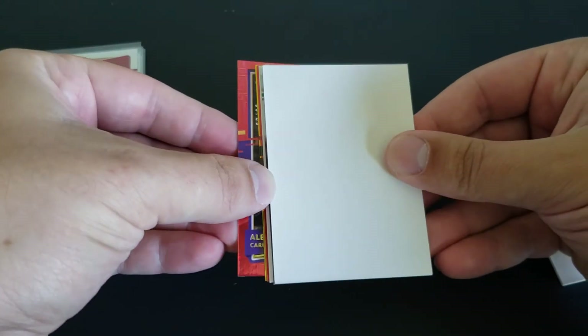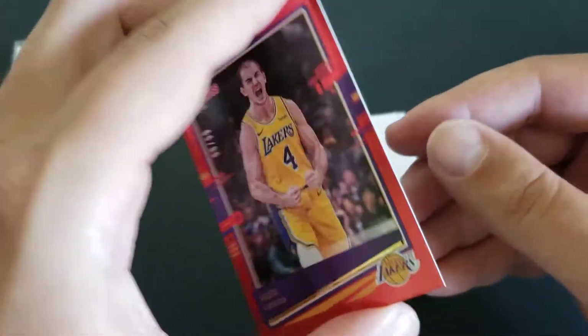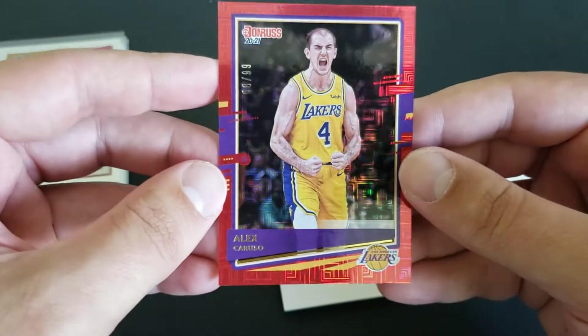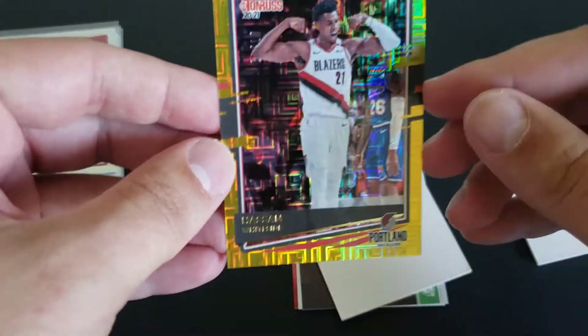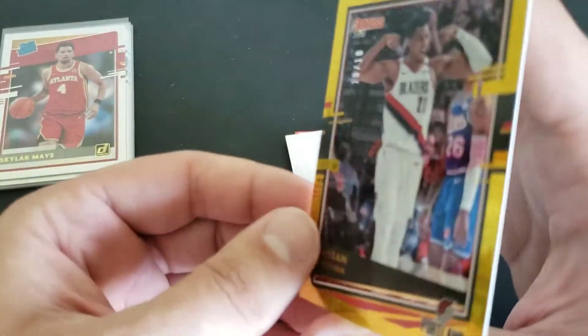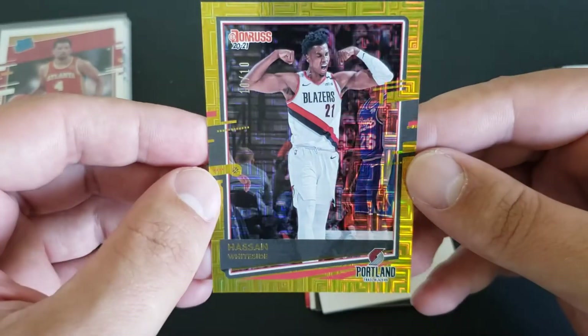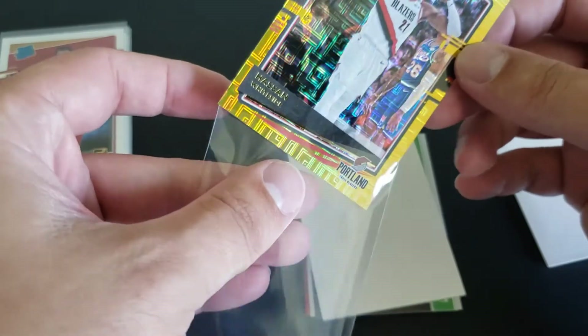Two, three, four — we're halfway through. We got three parallels, two autos. We're gonna pull from the back, do our autos last, and see what the parallels are first. Parallel number one — Alex Caruso, numbered to 99. Disgusting. Anybody who thinks this guy is good — I don't understand you. Not exactly what we're looking for, but we gotta have a couple duds in the box. This one's gold. The next one — Hassan Whiteside, gold and black parallel, 10 of 10. A little bit better than I thought — super short print, not incredible, but I'll take it.